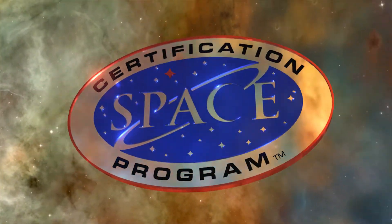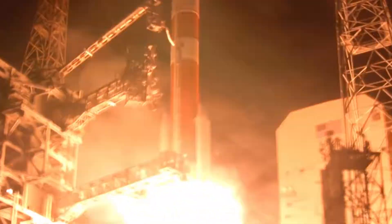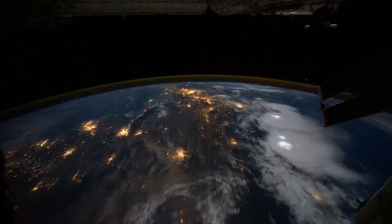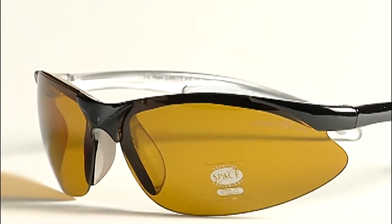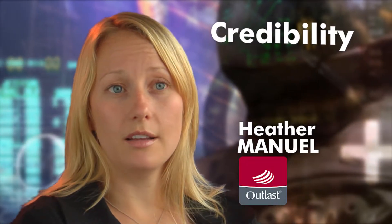Certified Space Technology is a recognition that you have developed a technology that's helpful and useful to mankind and that had its origins in the space program. There's a tremendous value placed on technologies that come from space. The credibility that comes with that certification has really pretty much kept the competition at bay. We hear it all the time — it gives us credibility. You can't get that seal if it wasn't originally developed or used in space.